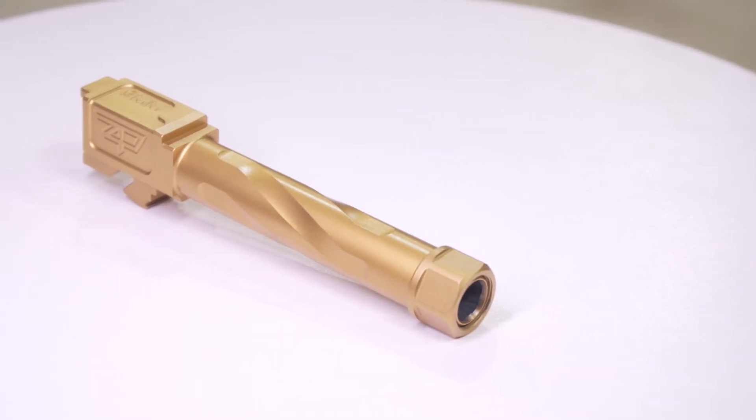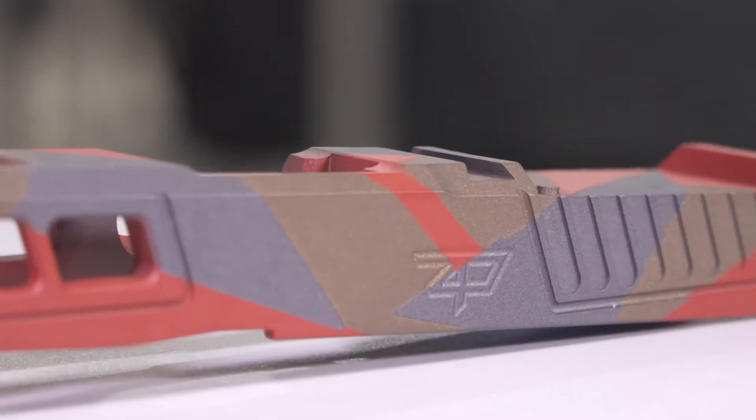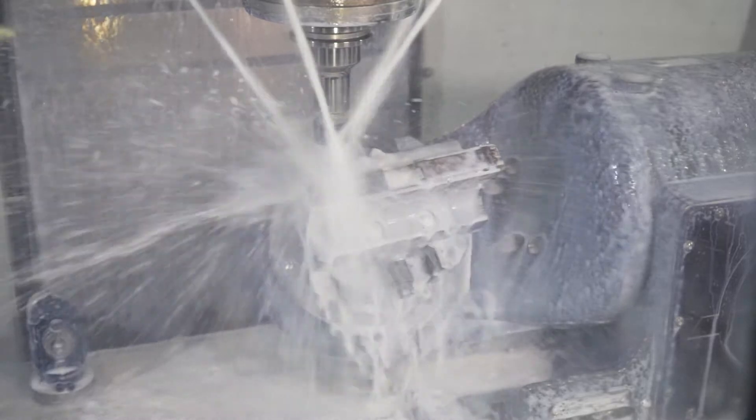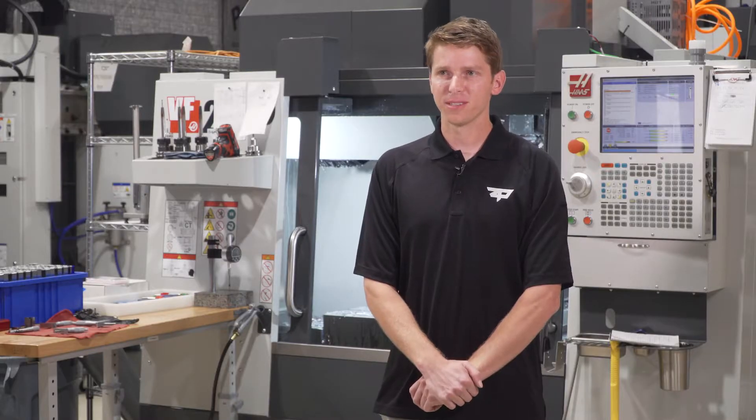I had a friend of mine ask me to customize his gun, and I did it, and it turned out really good. So we posted on Instagram, somebody else saw it, and I went from doing one a month to one a week, and now we're doing thousands a month.